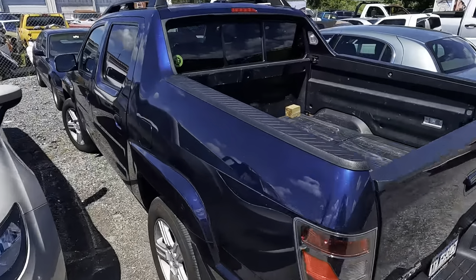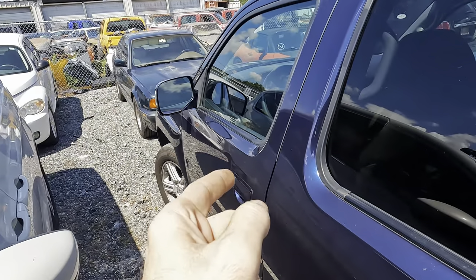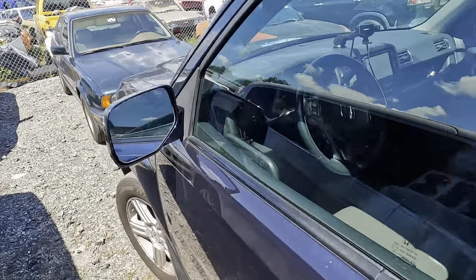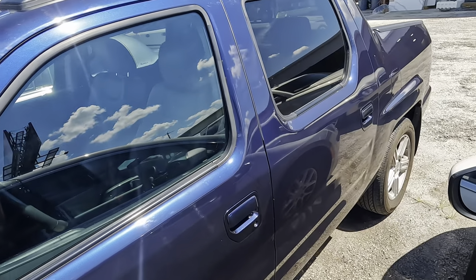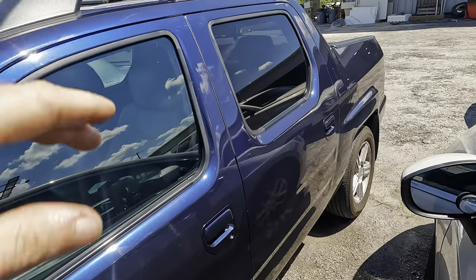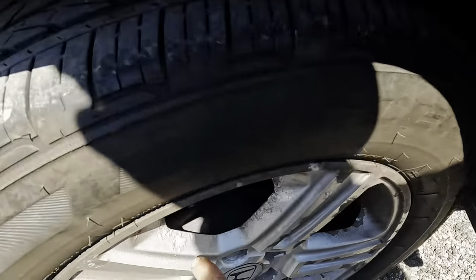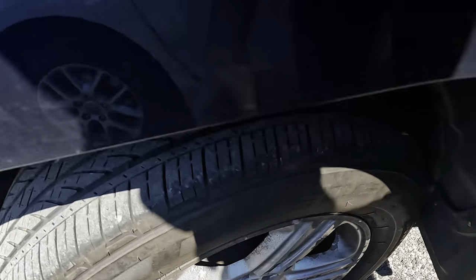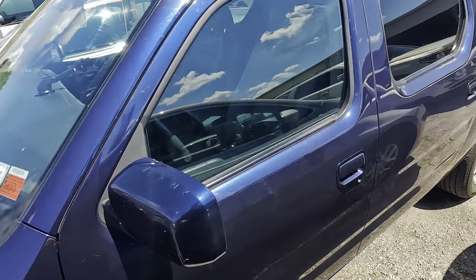Hello everybody, good day to you and welcome back. This is a 2013 blue Honda Ridgeline — it's a northern vehicle that came from the New York area. The thing's covered in rust; from what I understand, it even got rust on the aluminum. Customer states suspension noise, and there are a couple other items on this vehicle we're going to take a look at.